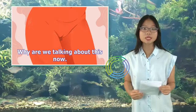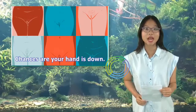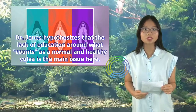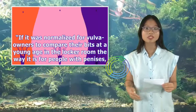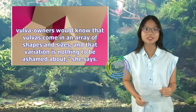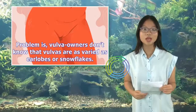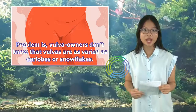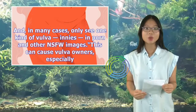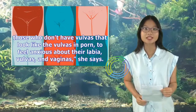Why are we talking about this now? Raise your hand if you learned about how many variations of normal labia there are in sex ed. Chances are your hand is down. Dr. Jones hypothesizes that the lack of education around what counts as a normal and healthy vulva is the main issue here. If it was normalized for vulva owners to compare their bits at a young age in the locker room the way it is for people with penises, vulva owners would know that vulvas come in an array of shapes and sizes, and that variation is nothing to be ashamed about. Problem is, vulva owners don't know that vulvas are as varied as earlobes or snowflakes, and in many cases only see one kind of vulva — innies — in porn and other NSFW images. This can cause vulva owners, especially those who don't have vulvas that look like the vulvas in porn, to feel anxious about their labia, vulvas, and vaginas.